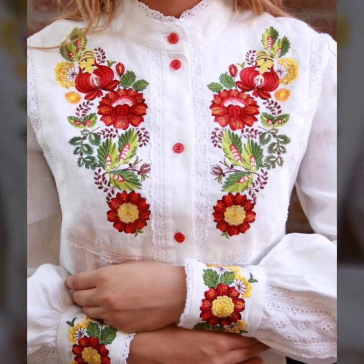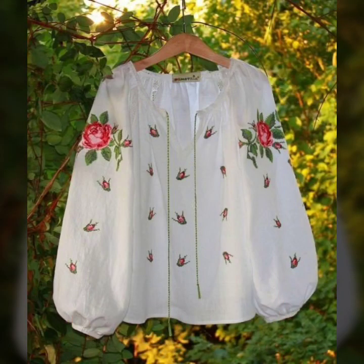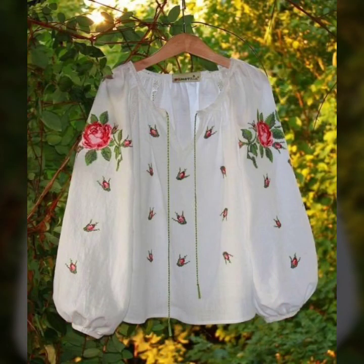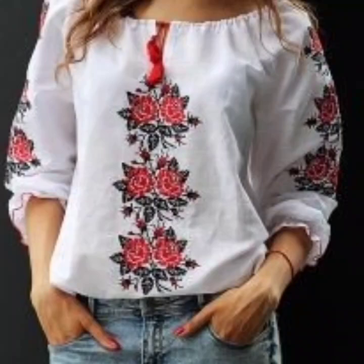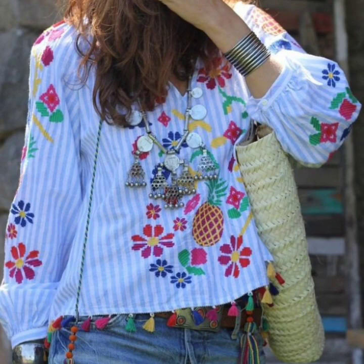If you're loving this beautiful white embroidered top design collection, please do like my video, subscribe to my channel if you haven't yet. If you have subscribed, please also click the bell icon so you get notifications of all my videos and never miss any collection.